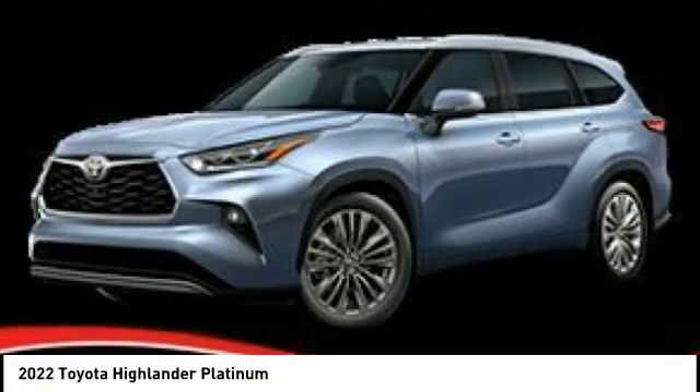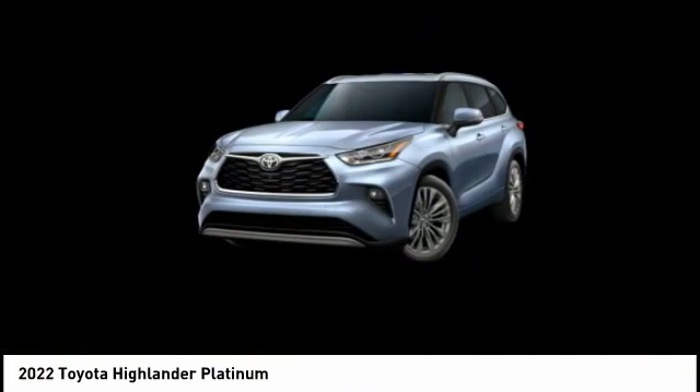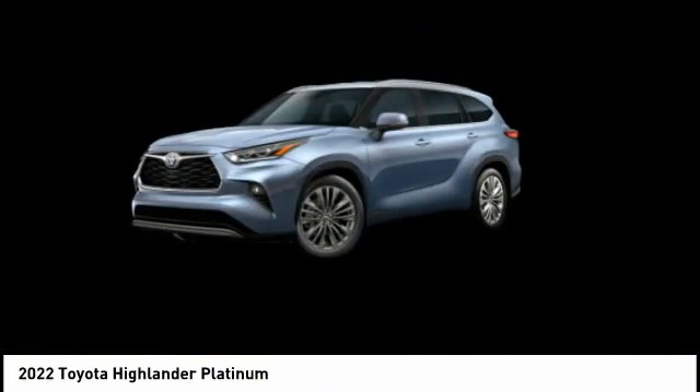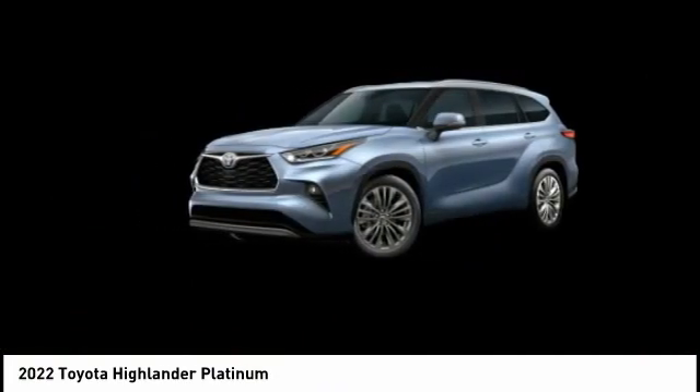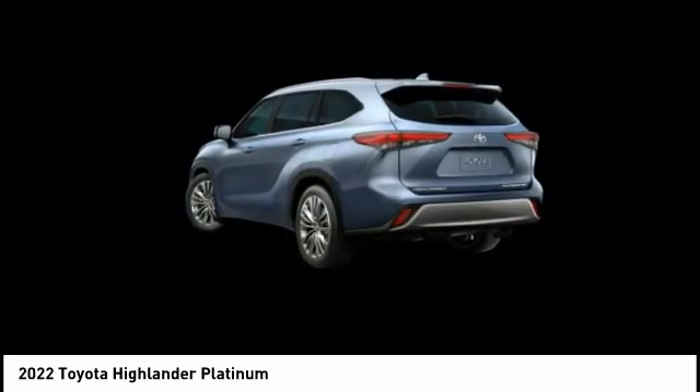Drive the 2022 Highlander — the SUV that's thought of everything. The Highlander offers seating for up to seven and features Toyota's innovative center stow design. The second row bench seat folds away, leaving a pair of captain's chairs.